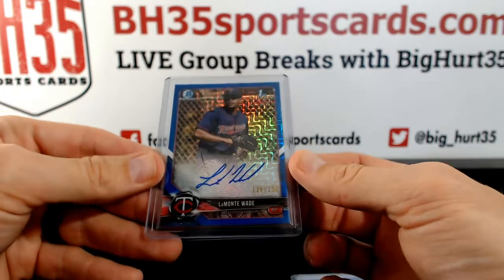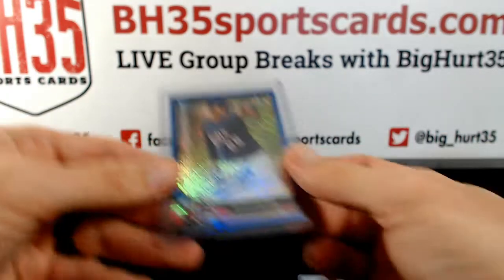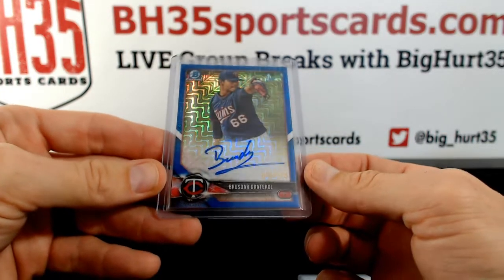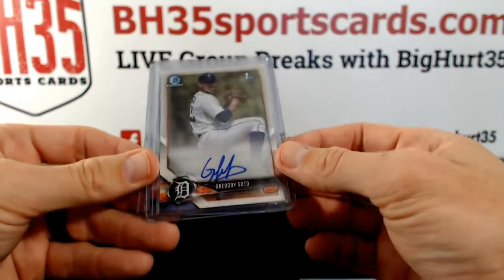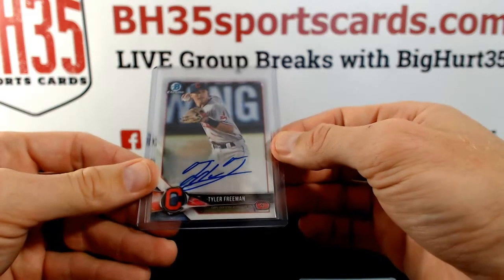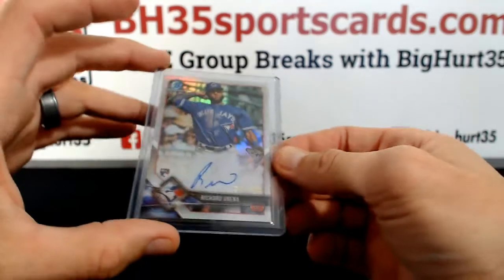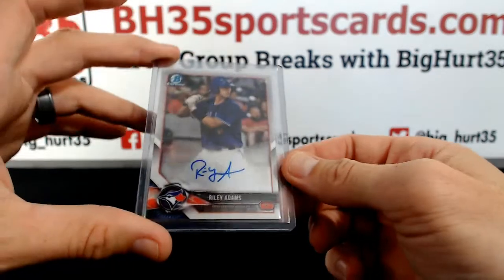Lamont Wade to 150. Blue Mojo. Another one for the twins — Broussard, greater role. Gregory Soto for the Tigers, Tyler Freeman, Richard Urana to 499. Riley Adams.